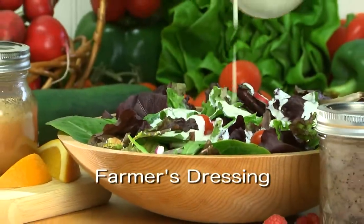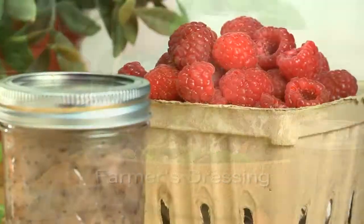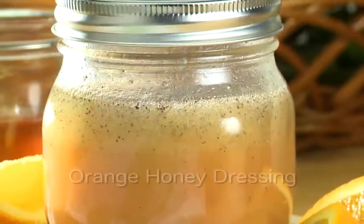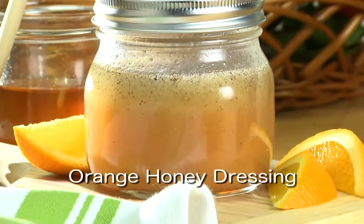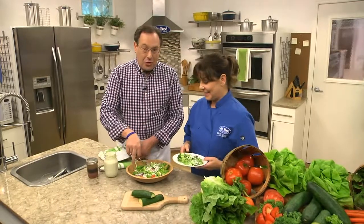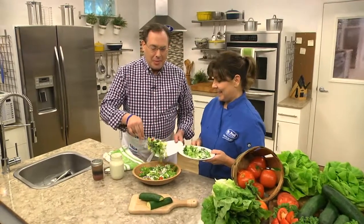To get the recipe for our creamy farmer's dressing, our poppy seed vinaigrette, which goes great with fruitier types of salads, and our orange honey dressing, which is really refreshing, visit our website. I'm Howard with Kelly in the Mr. Food Test Kitchen, where today we found a freshly dressed way for you to say, "Ooh, it's so good."